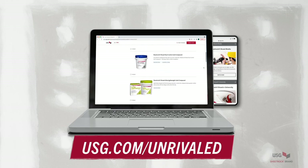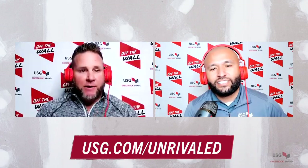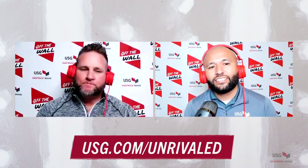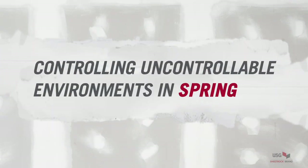There are 12 reps like Noe and I here to help you — click the link to find your regional rep in your market. Stick around because in the next episode we'll go to the other end of the spectrum and learn about controlling uncontrollable environments in spring, dealing with the specifics of heat and humidity on job sites. That's going to do it for all of us here. We hope you enjoyed the information and put it to good use. May your life and your walls always be smooth. Thank you guys, we'll catch you on the next episode!